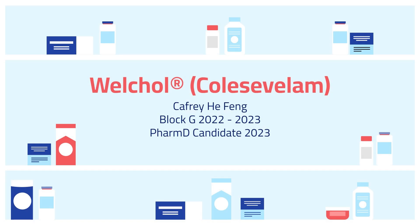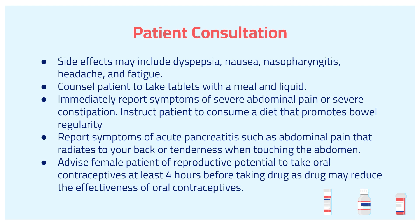Hello, my name is Caffrey, and I'll be talking about WorkCore, also known as Coliseveral-M. I want to go over some of the patient consultation points.